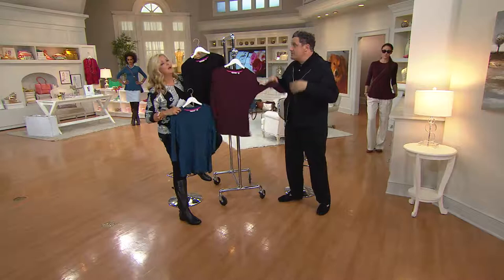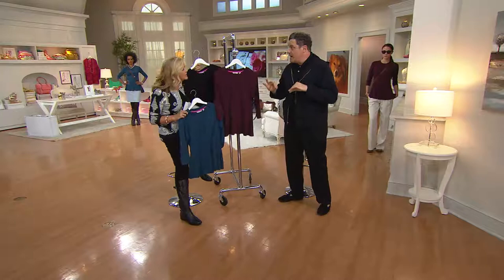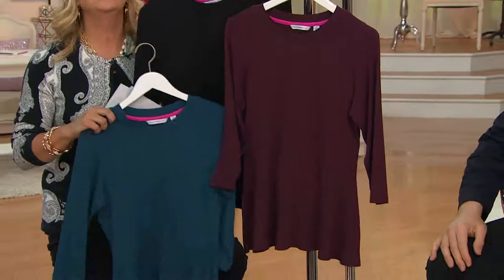You don't have to worry about accessories but you look fresh and cute every time you wear it. You can put your Isaac scarves with it, your Susan Graver jewelry with it — yes, layer it all.